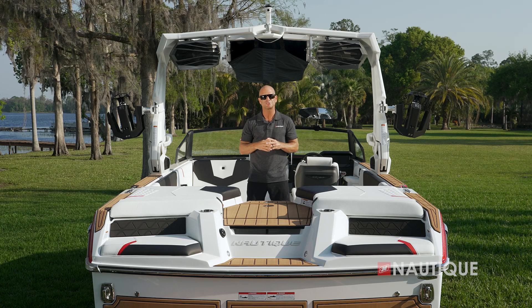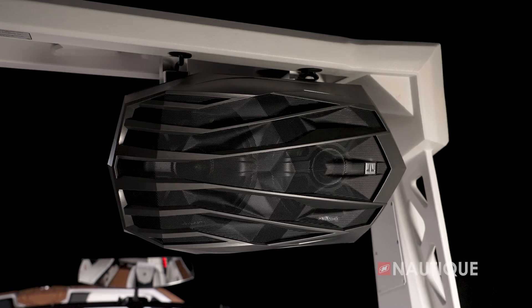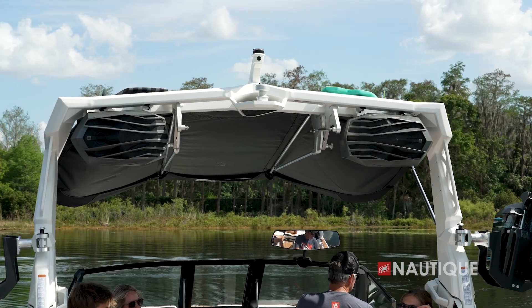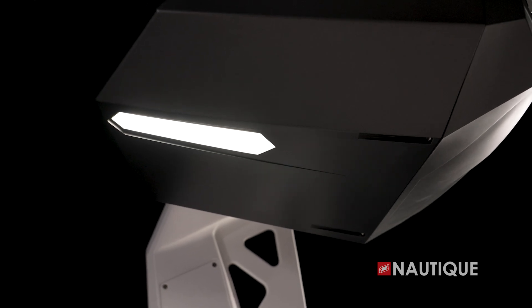With multiple tower speaker options, you can really maximize your experience behind your GS22. You can choose either one or two pairs of 8.8-inch JL Audio M6 speakers, which are going to cast farther and wider than you've experienced before. All of our tower speakers are equipped with down lighting, which casts light throughout the lounge at night.